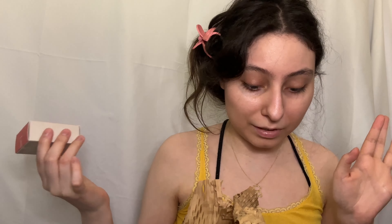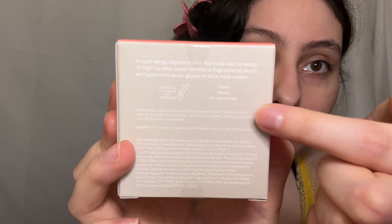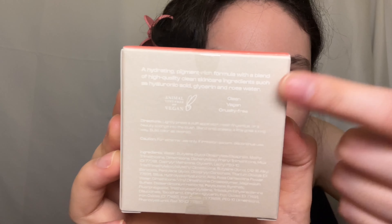It's a pretty big independent indie brand — probably one, two, or three years old. It's pretty small but their product went viral and that's how they got known. The product is a cushion blush in the shade Golden Hour. It looks nice. It says it's cruelty-free and vegan, so it's clean. It's a hydrating, pigment-rich formula with skincare ingredients, which is pretty cool. Let's open it up.